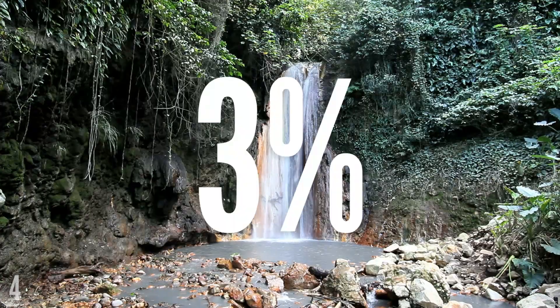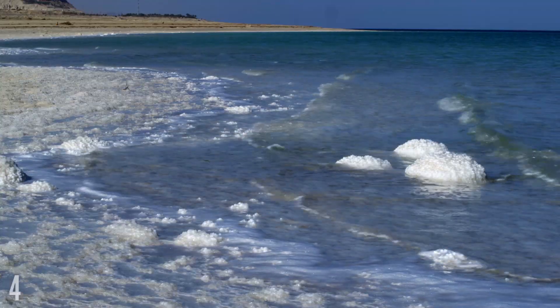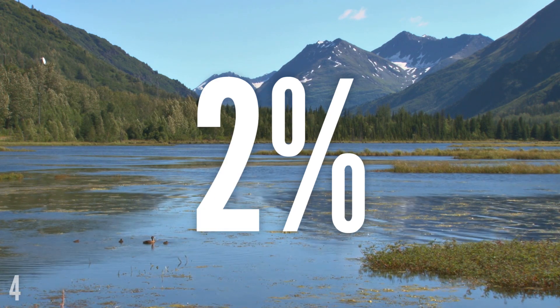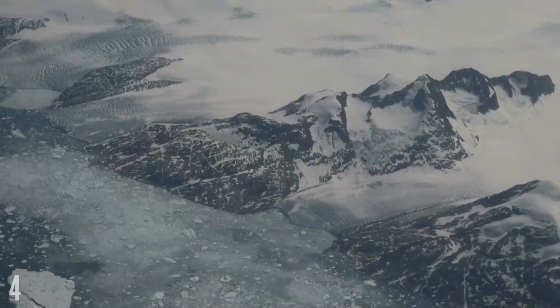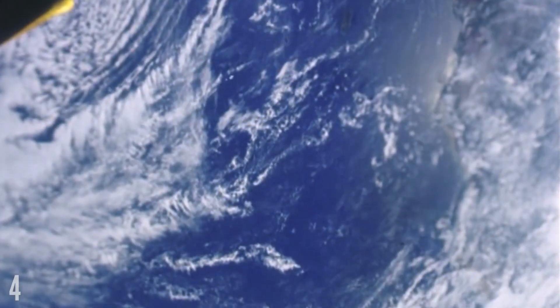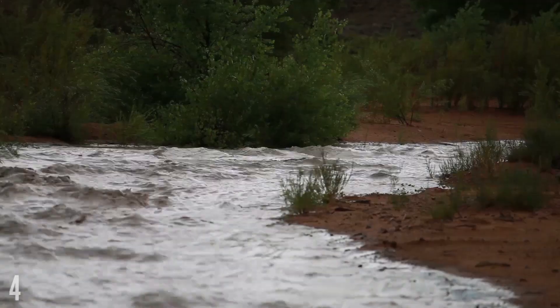Only 3% of water on Earth is fresh water; the remaining 97% is salted water. And what's more, of the 3% of fresh water, 2% of it is frozen in ice sheets and glaciers, meaning that less than 1% of water on Earth is fresh water, which is found in lakes, rivers and underground.